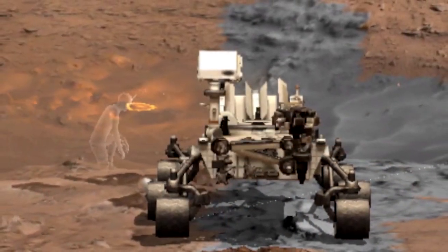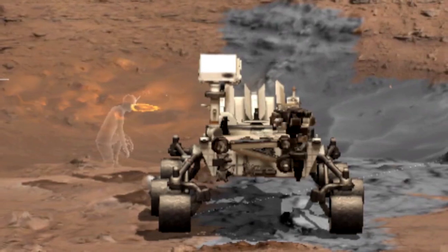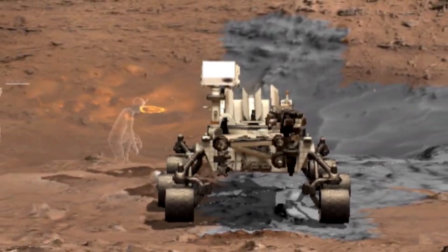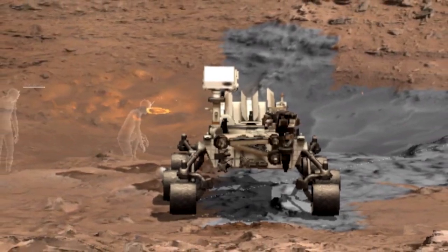Previously, these technologies were used to take NASA scientists to Mars every day. But with Access Mars, anyone in the world can ride along.